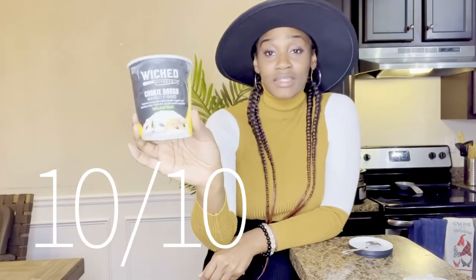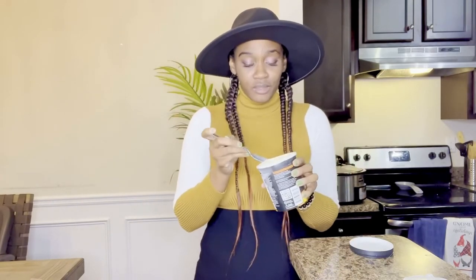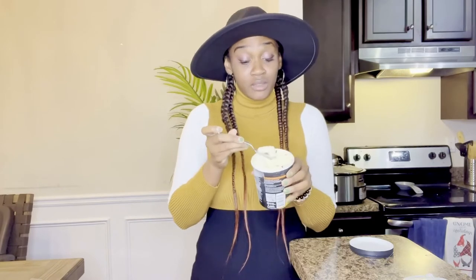It's a 10 out of 10. All the Wicked Kitchen ice creams are delicious. I mean, some are better than others — you know, you might have a favorite — but this is good.